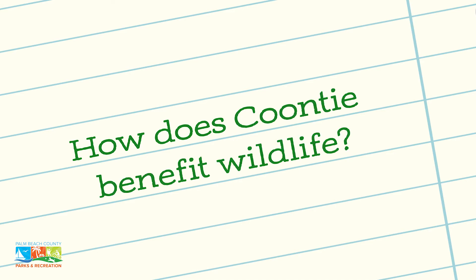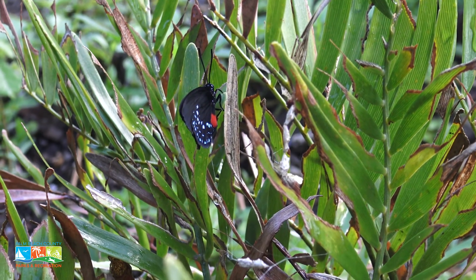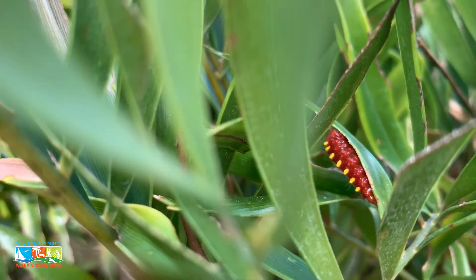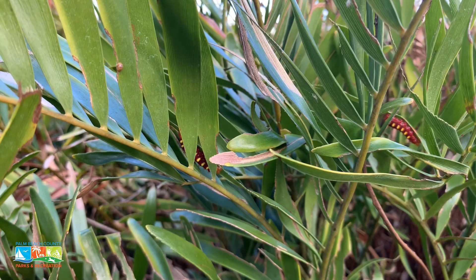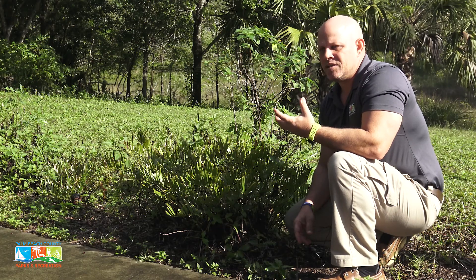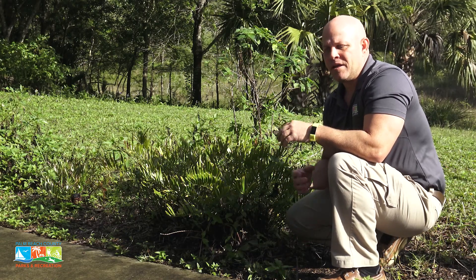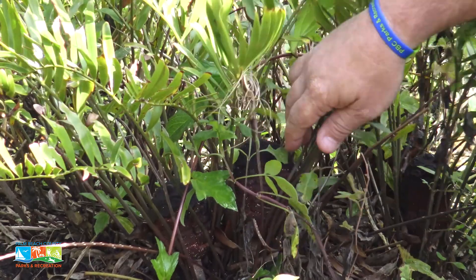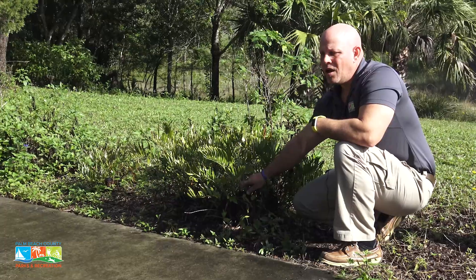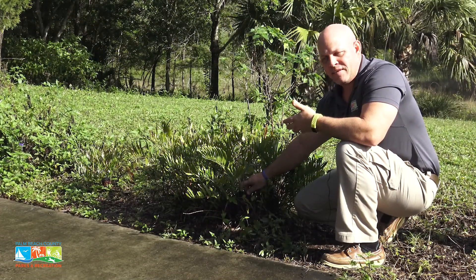It is the larval source of a very unique butterfly here in South Florida, the Atala butterfly. The caterpillar of the Atala is red with two rows of yellow dots down its back. The butterfly itself is a small blackish butterfly with a red abdomen and some little spots on it. The cones and seeds are also sources of food for mockingbirds, insects, and other animals.